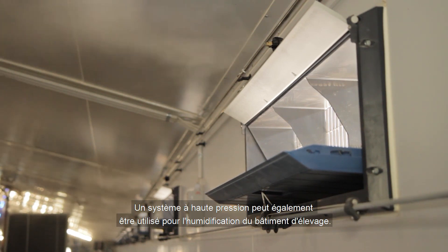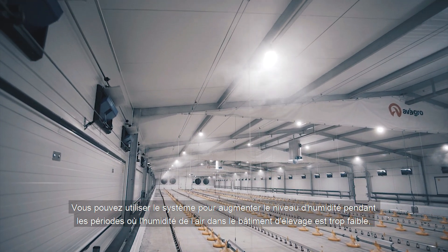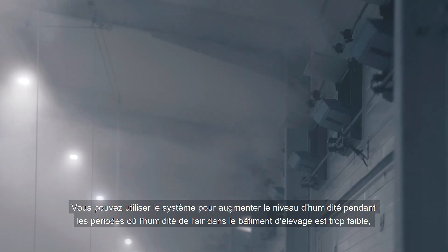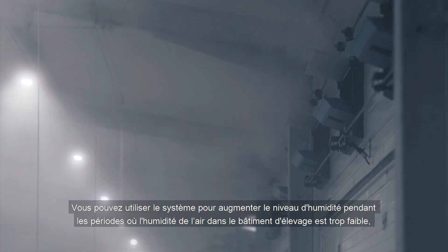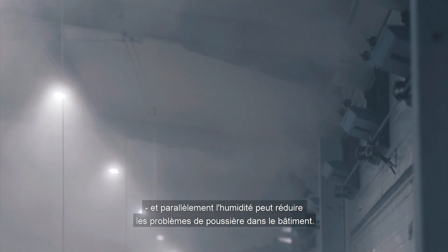A high pressure system can also be used for the humidification of the livestock house. You can use the system to increase the humidity level during periods when the air humidity in the livestock house is too low. At the same time, the moisture can reduce dust problems in the house.